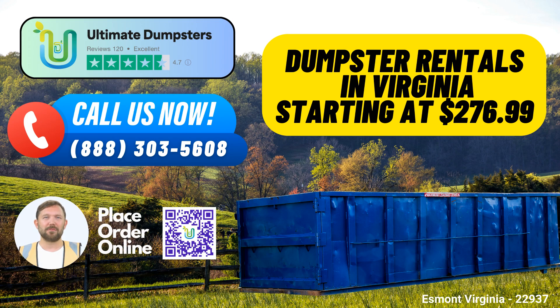Versatile Dumpster Sizes: We provide a range of dumpster sizes including 10-yard, 12-yard, 15-yard, 20-yard, 30-yard, and 40-yard options. Each size is suited for various types of projects, from small home cleanups to large-scale construction sites. A 10-yard dumpster is ideal for small-scale home projects, yard waste removal, or small business waste disposal. A 20-yard dumpster is perfect for mid-sized home renovations or commercial waste disposal. The 30-yard and 40-yard dumpsters are best for larger-scale projects, including demolition debris and major construction work.